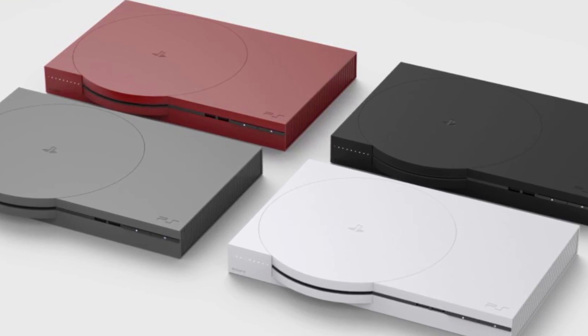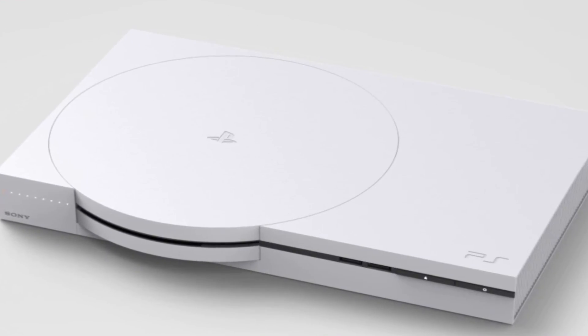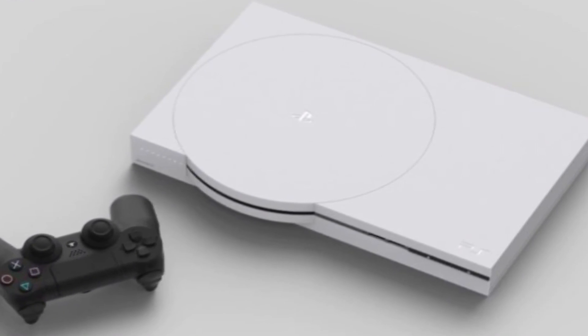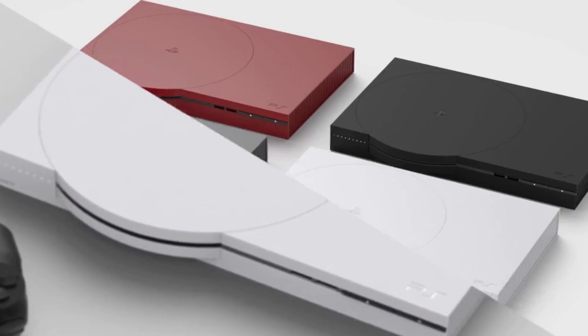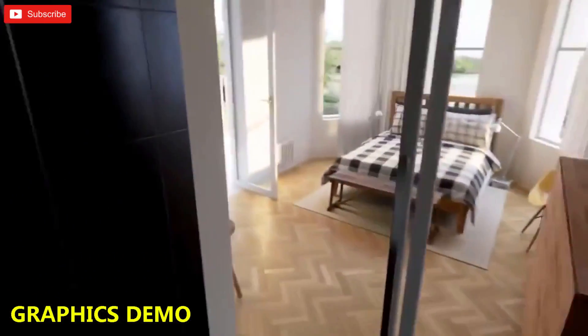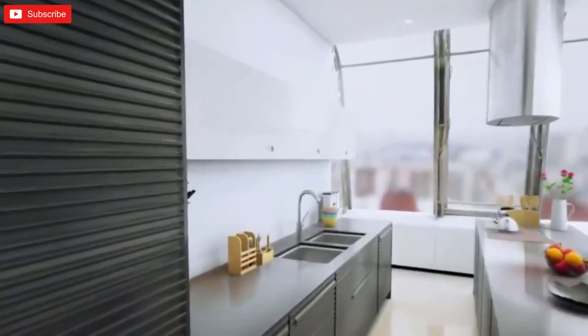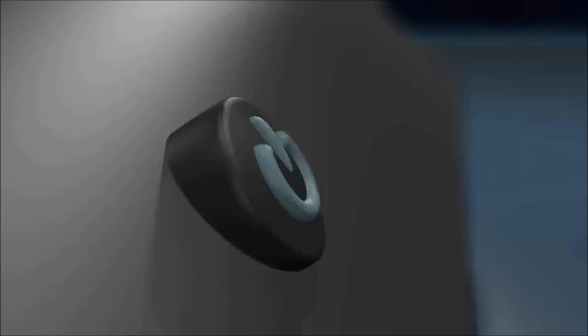The actual console concept looks pretty smart, to be fair. There's no information about features, but it looks like it's taken inspiration from the original PlayStation with a circular part in the middle — I actually think it's quite a nice design concept. But then he decides to show us the PlayStation 5 graphics, which is clearly just somebody filming themselves walking around their house. So credit where it's due: the console concept looks good, the controller is dreadful, and the graphics are fake.